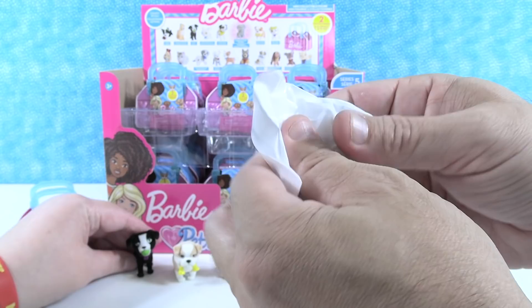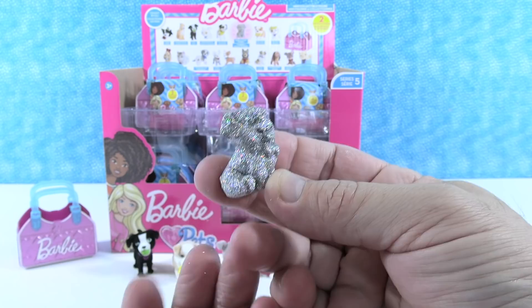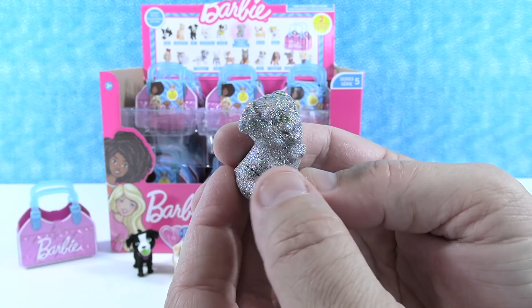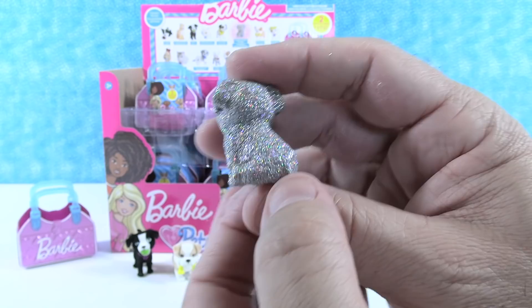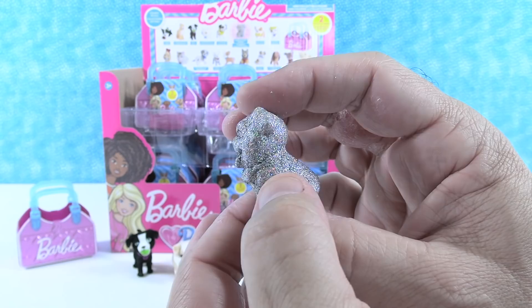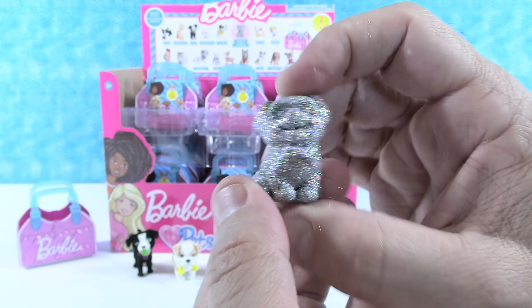They got the glittery rare figure — it came paired with the Mutt. It's a formal Pug wearing a very sparkly bow tie. It's tough to see the detail with all the glitter, but the glitter is super fine and rainbow — very sparkly and shimmery, like a disco ball. They dub it the 'disco puppy.'